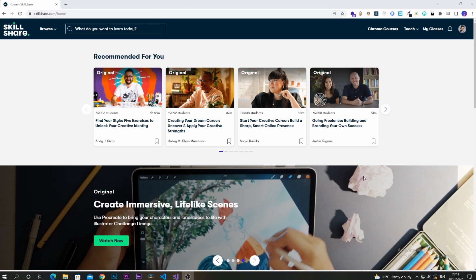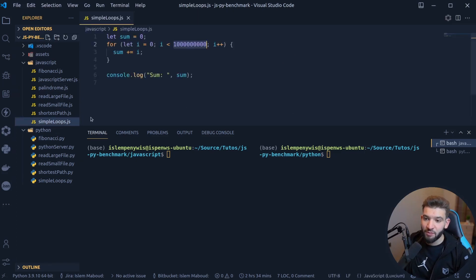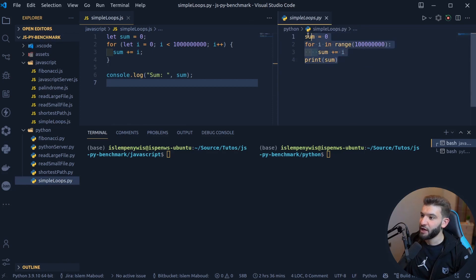Before jumping into the comparison, I want to give you a heads up that I'm not going to say one language is completely better than the other. Let's start with the basic test — a benchmark that's actually a deal breaker for both languages. We've got a simple loop JavaScript file and a simple loop Python file. Both do the same thing, just one is in JavaScript and one is in Python.